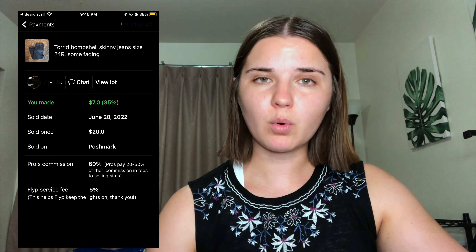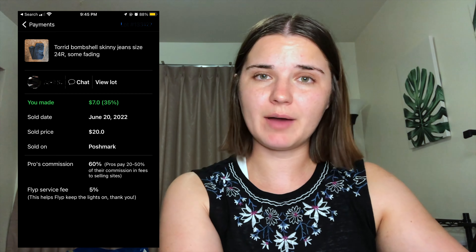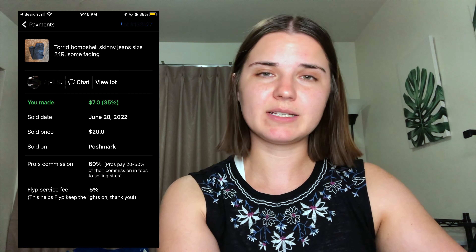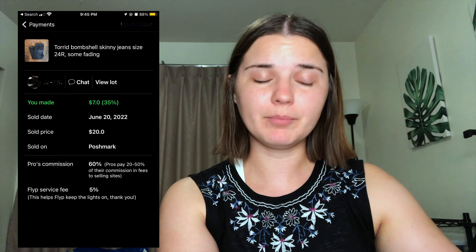Then we have this pair of Torrid bombshell jeans. My payout was $7 for them. Torrid used to do really well — I think it sold for a decent price at $20 — but I remember when I was selling more on Poshmark, Mercari, and eBay, I would get like $30 or $40 for Torrid. It was fantastic. Now it doesn't really sell for that much.